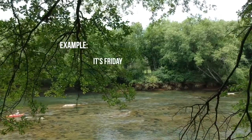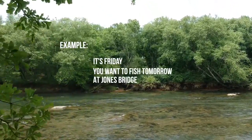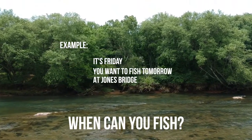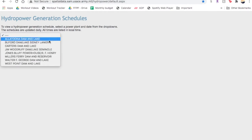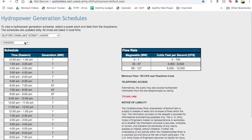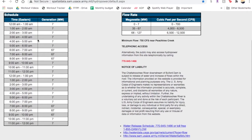Say it's Friday and you want to fish tomorrow at Jones Bridge — where can you fish? You come to this site, pick Buford Dam as we showed earlier, and make sure to go to the next day since it often defaults to the current day. It refreshed and pulled up your times: tomorrow on Saturday, the release will start at 6 a.m. So we need to figure out when that water will reach Jones Bridge. To do so, we need to go to our map and figure out how far it is in river miles between Buford Dam and Jones Bridge.